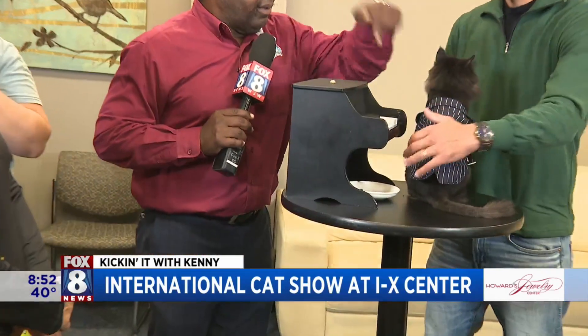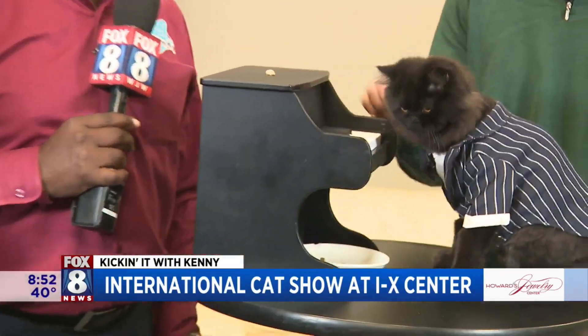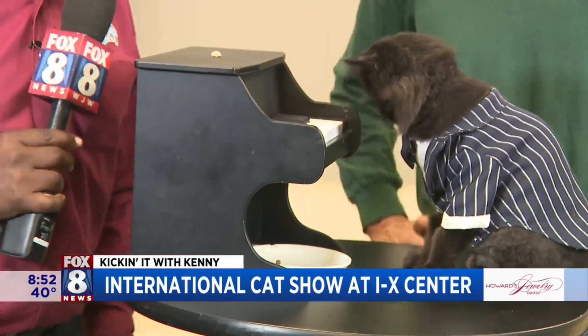We're going to go back to you guys in the studio. Here comes Georgie. Back to you guys in the studio.